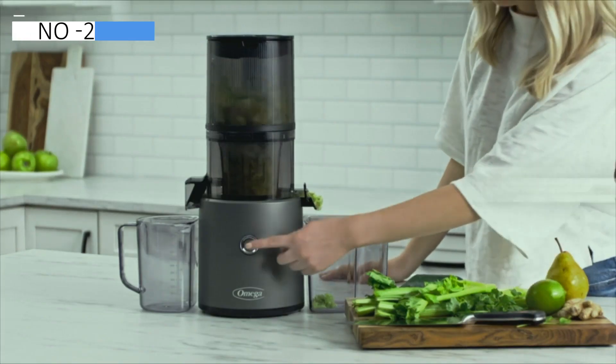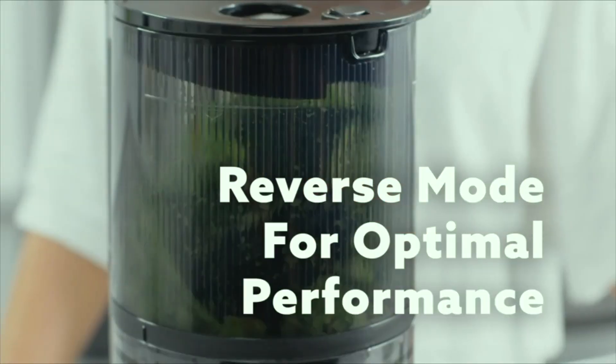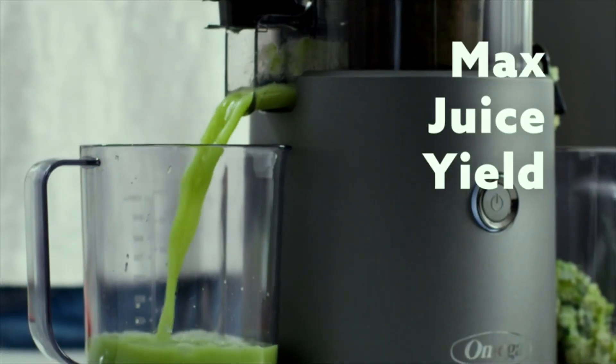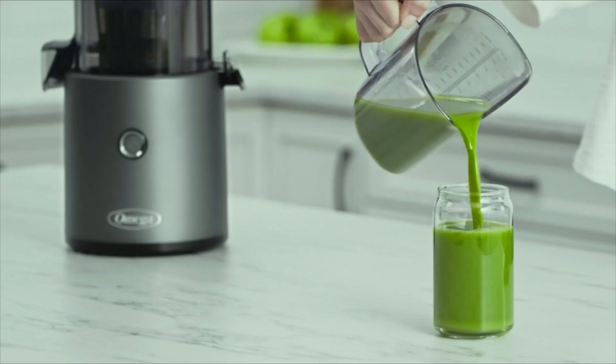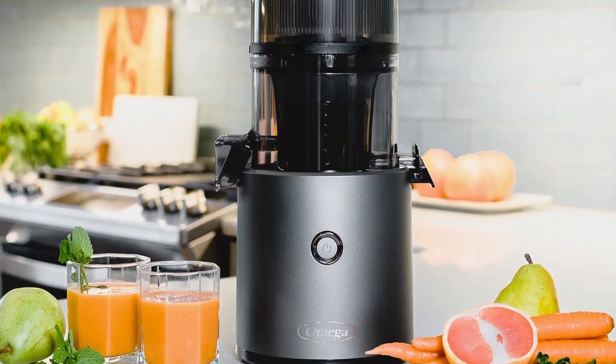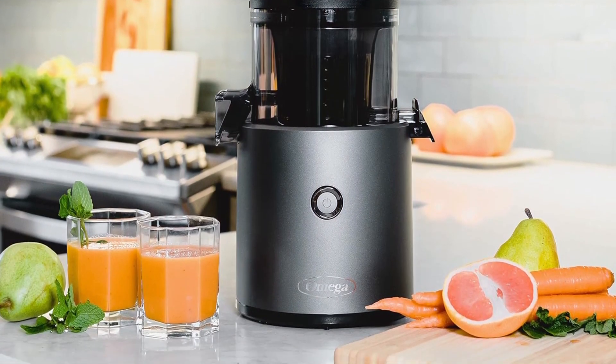Safety measures, like an audible alert and automatic shutdown when the lid is open, prevent potential injuries. In testing, the juicer operated effectively, though at a slightly slower pace than other models. The carrot juice produced impressed with its sweet and earthy flavor, containing only a minor amount of pulp.